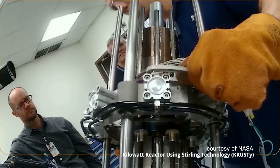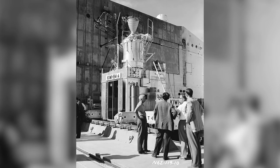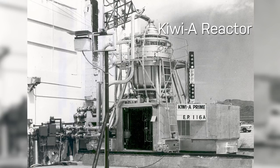NASA chose Los Alamos to do the nuclear reactor design because of our long history with doing this type of work, going back to the 1950s and 60s. We also have some of the world's leading experts in space reactor design. In the future, we want to take Kilopower to the next step — to test more of its reliability and safety, and also do the types of tests NASA requires in order for a system to actually go into space.